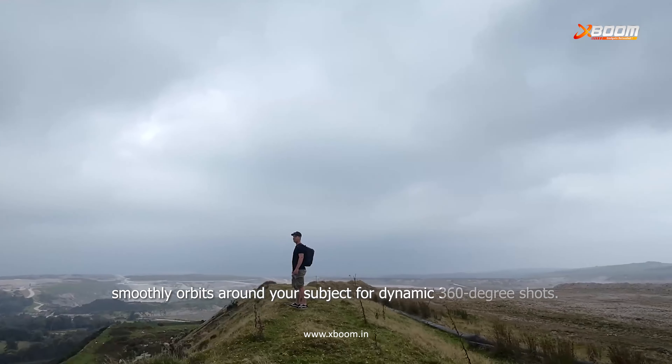And don't forget the stunning visuals. Record ultra-stabilized 4K for crystal clear, professional quality footage that's always smooth, no matter how intense the action. Multiple control options give you the flexibility to fly your way, whether you're using your smartphone, controller, or even gestures for a more immersive experience.